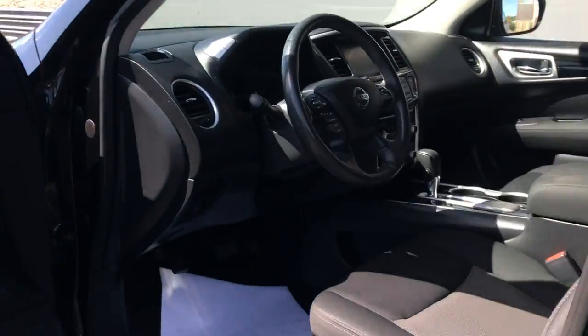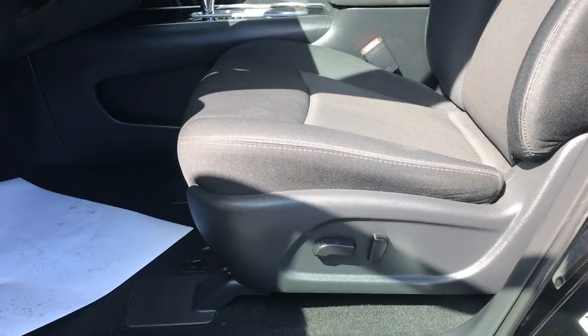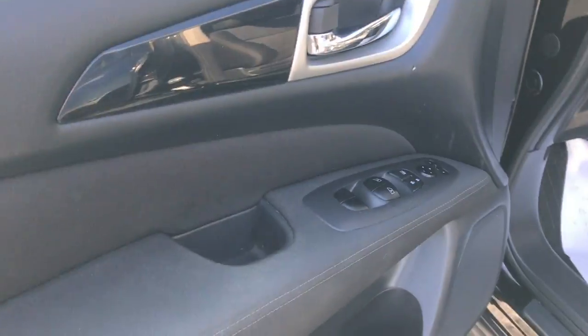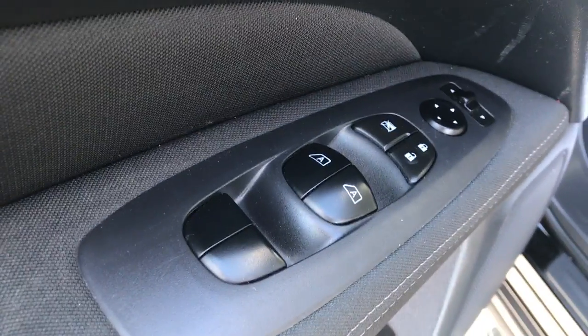So we'll go ahead and close this and show you the interior in the front. Your door panel with your window and lock controls on it. Let's go ahead and hop in. It is breezy today.